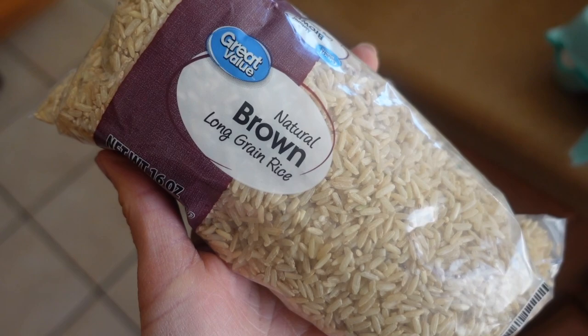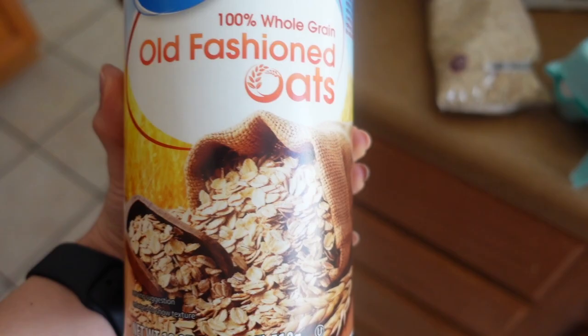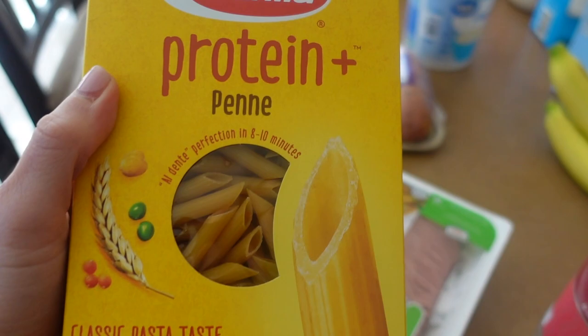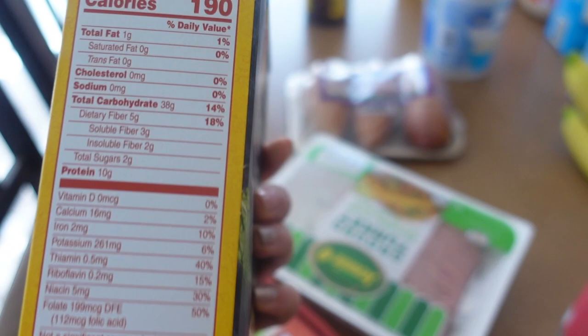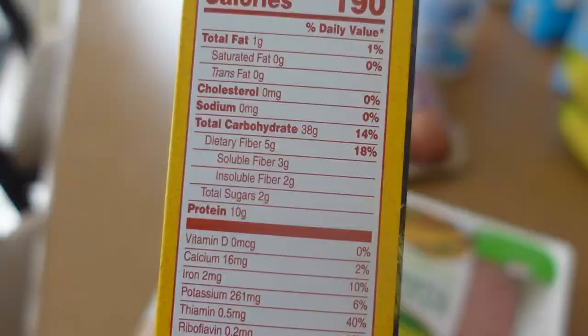Oatmeal, of course — I eat oatmeal literally every single day, can't live without it. Organic sweet potatoes — I eat a sweet potato basically every single day as well. This is something new I've never tried before: protein penne. I don't usually do pasta because it's hard to log, but the macros per two ounces uncooked are 1 gram fat, 38 carbs, and 10 grams of protein — pretty good paired with chicken or eaten alone for plant-based people.